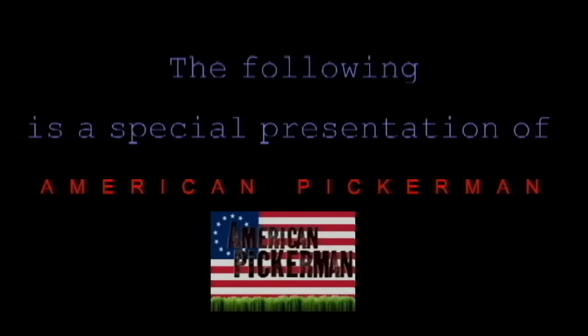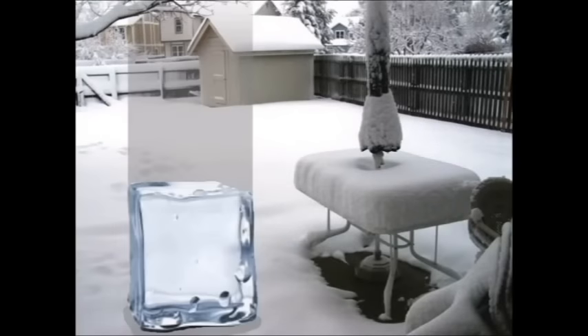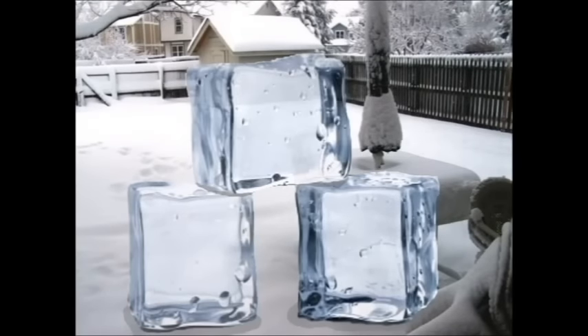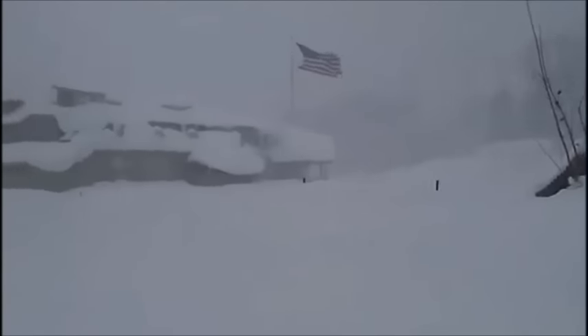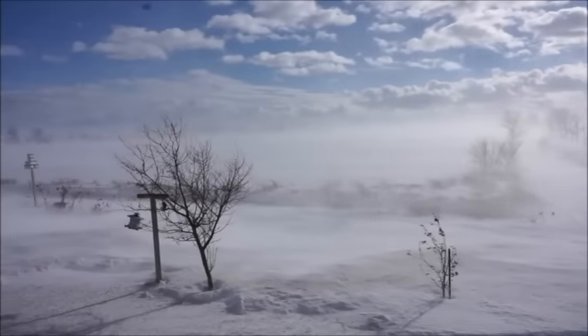The following is a special presentation of American Pickerman — Cold Weather Quickie! Hey everybody, welcome to another edition of American Pickerman. This is cold weather quickie number seven in the grand scheme of things. It's nearly the end of November. We've had a little snow, we've had a little wind.